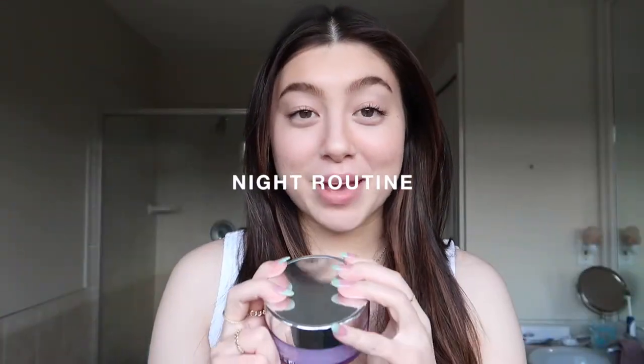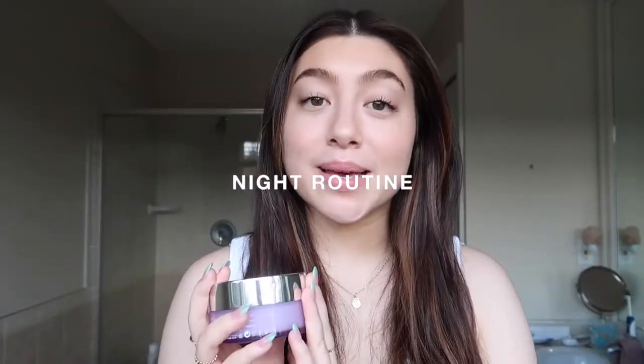That concludes my morning routine. As you can tell, I have products to hydrate, brighten, de-puff, and protect from the sun. I keep the morning routine relatively simple. Now my night routine is a lot more complex — I like to really pack in all the serums and hydration I can and do a little more self-care for myself at night.